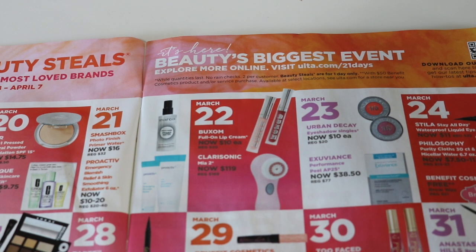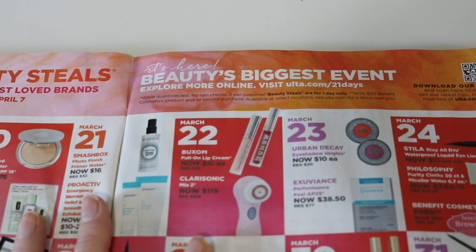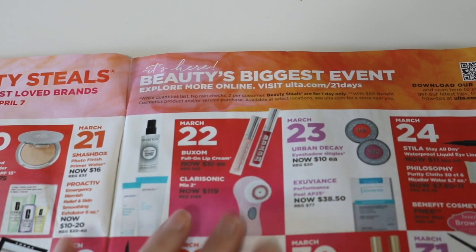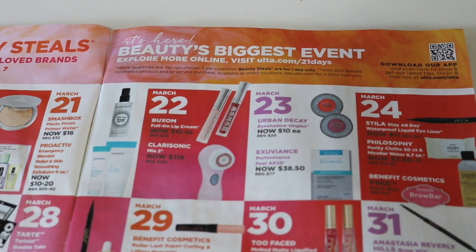And then the Clarisonic is on sale. I already have a Clarisonic, and as does my daughter, so I don't need one. But if you are looking for one, $119 is an okay price — it's not great. I've seen those down to like $99, but $119 is all right.